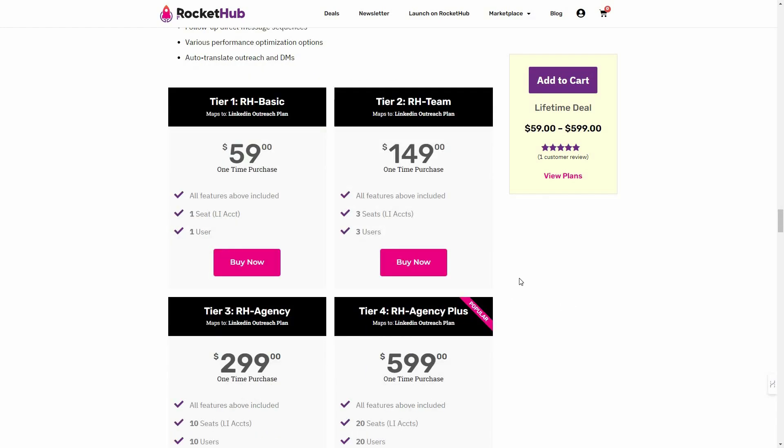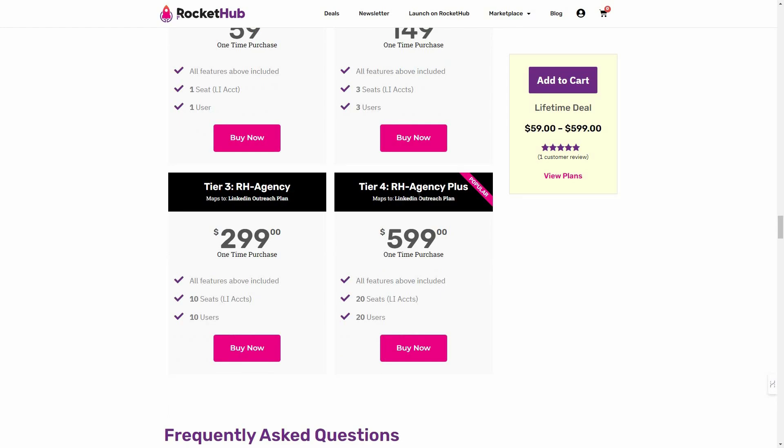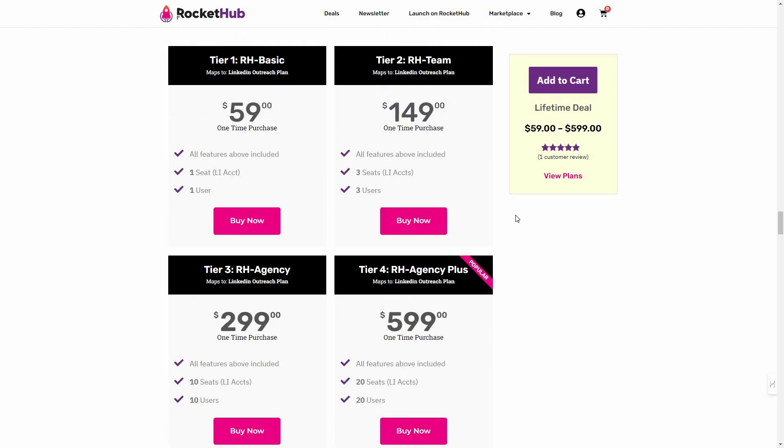These are the tiers available on Rocket Hub. Tier 1 is the basic tier costing $59, which lets you add one LinkedIn account and one user. There are also tiers 2 and 3, and the highest is tier 4 at $599, which lets you add 20 LinkedIn accounts and 20 users to your dashboard. If you want to buy Aimfox on a lifetime deal from Rocket Hub, check the link in the description below.